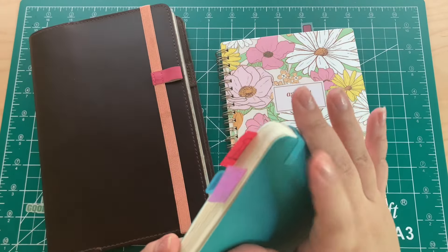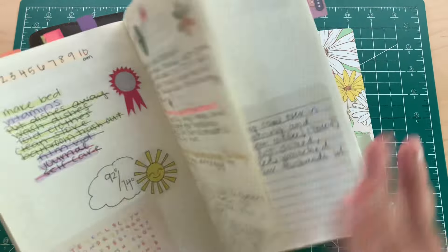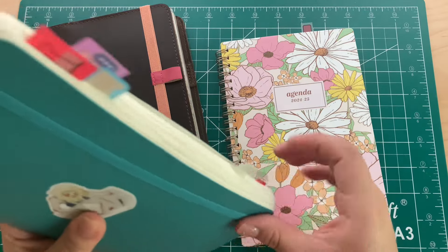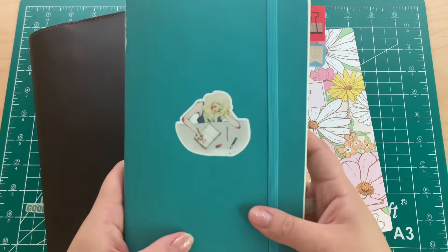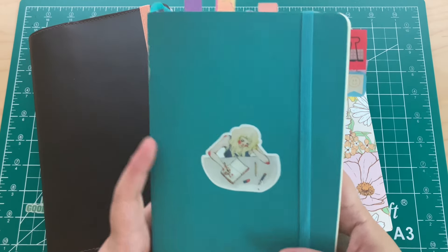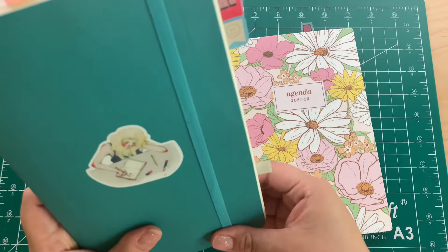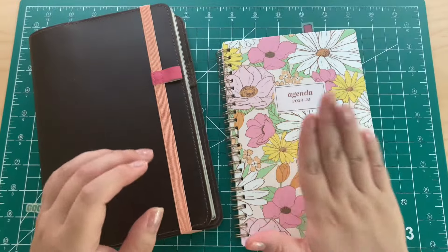I really love the bullet journal and I really love this notebook, but right now I just don't feel like doing that for this month. It's already July 7th, so there's no point in me starting a whole bullet journal. I thought for the month of July I could just use this planner.